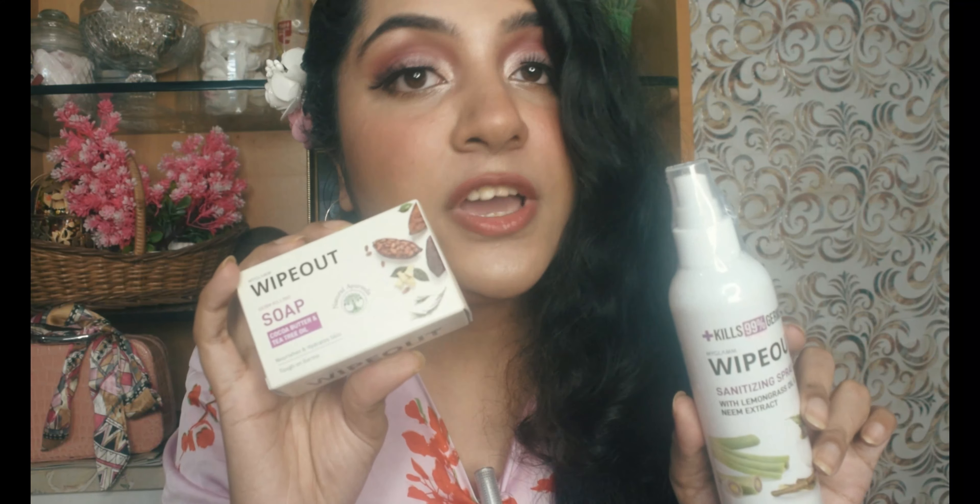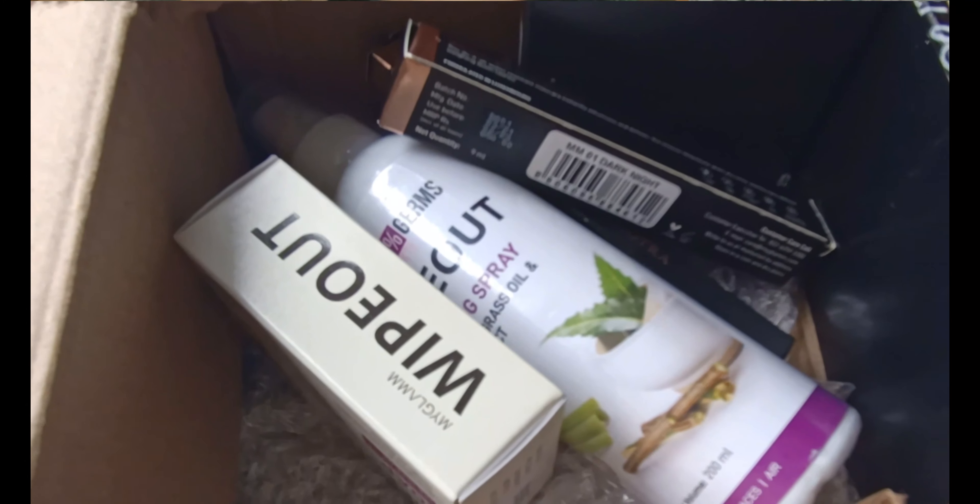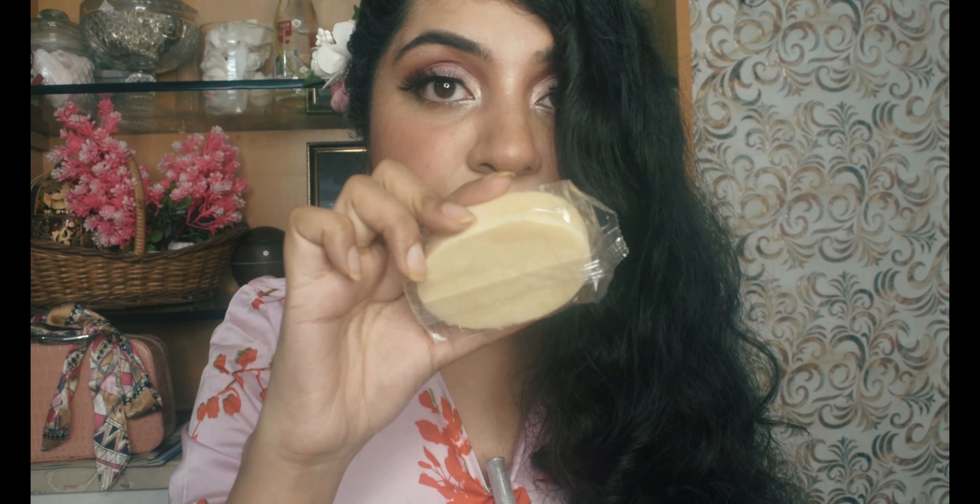This range of products I picked up from the MyGlamm Wipeout range. The first one is their sanitizing spray — really good for surface sanitization and you can also use it on your hands. This one is for 200 rupees but you can grab it at really good discounts. The second product is their soap, which has cocoa butter and tea tree oil. I really like the beautiful white packaging, and it has a really nice cocoa sort of fragrance.